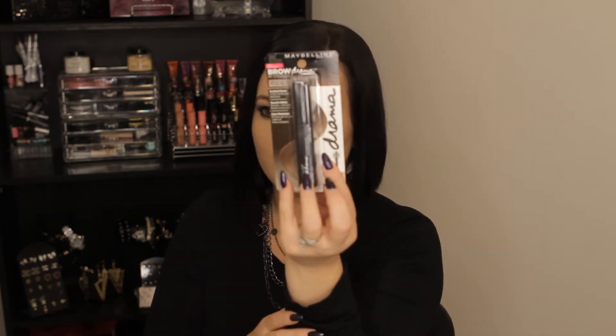The next thing I got also said it was new. It's by Maybelline, and one of my friends actually got this and she said she loves it and uses it every day. It's the new Maybelline brow gel, and I got the color deep brown — shade 260. I'm excited to try this out.